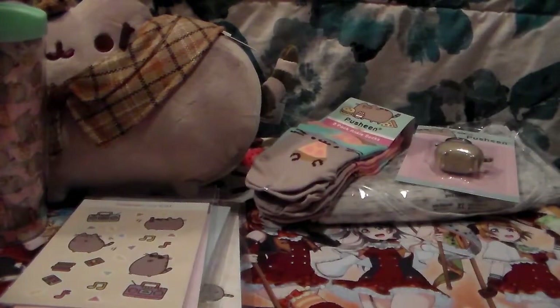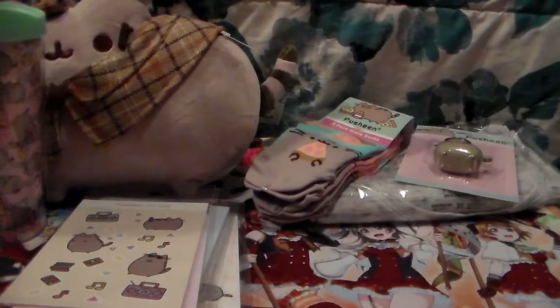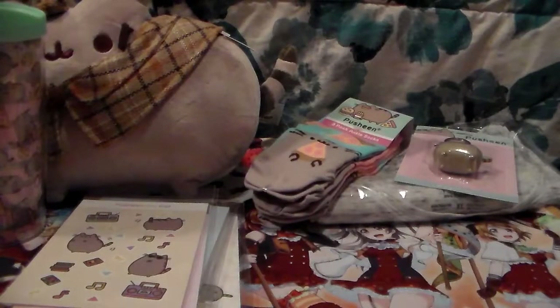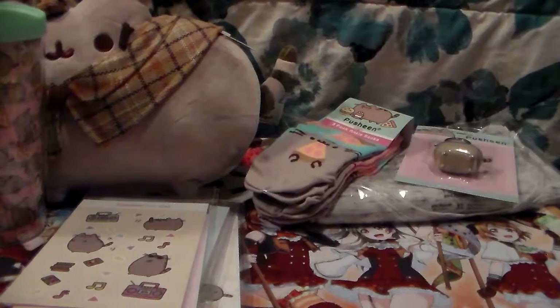So let's go to the Entertainment Earth box. Some of the stuff I pre-ordered - it's not out yet - so I have my receipts. They gave me one of their books and a lot of paper. Let's get going.